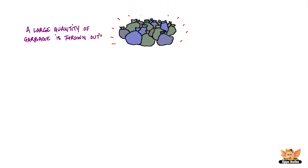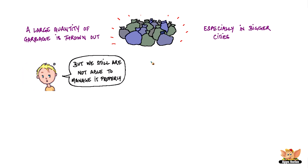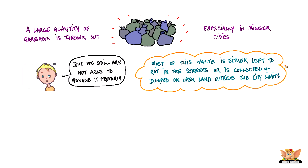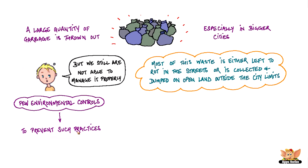A large quantity of garbage is thrown out, especially in bigger cities, but we are still not able to manage it properly. Most of this waste is either left to rot in the streets or is collected and dumped on open land outside the city limits. There are fewer environmental controls in the city to prevent such practices.